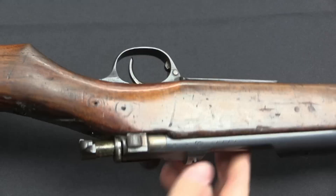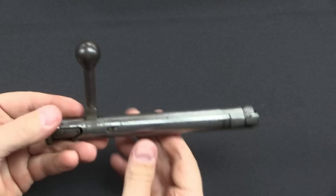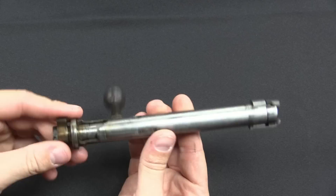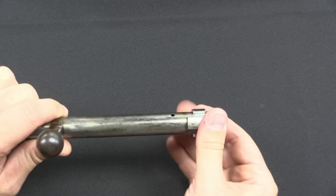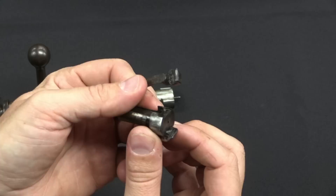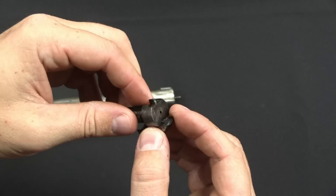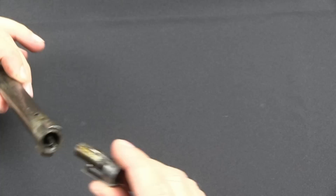To pull the bolt out, we have an early Mauser style button bolt release here. I'm going to lift that up, press the button, and the bolt comes out. This is most definitely not like a World War Two style Type 38 or Type 99 Arisaka bolt — it's kind of a nightmare to disassemble the back end of. What it does have that I can show you is a separate bolt head. That comes out, making it easy to remove our extractor, which just sits on there. So there are a lot of little fiddly bits — when they decided to update this rifle, this was the sort of thing they realized they could do better.